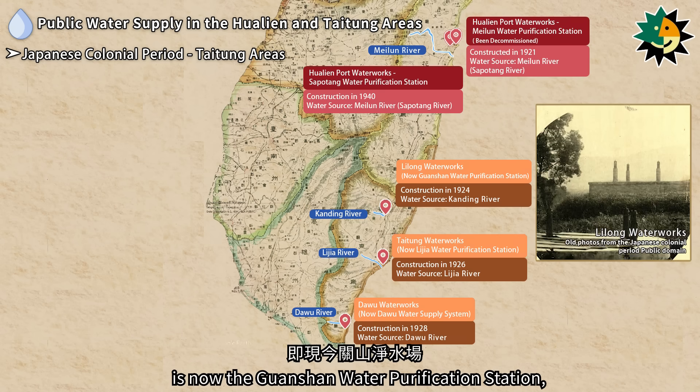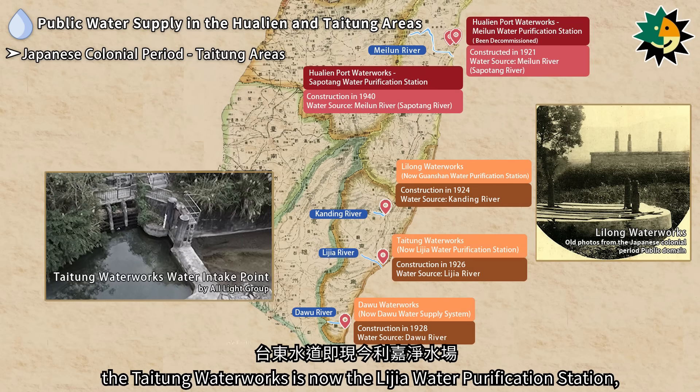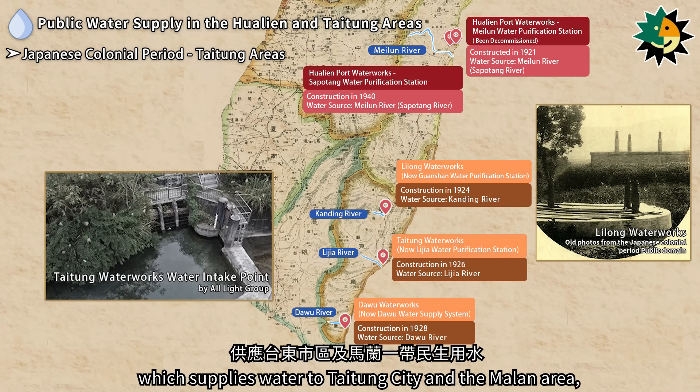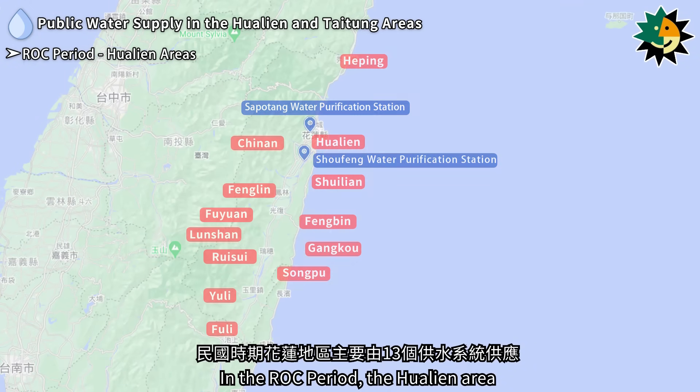The Lilong Waterworks is now the Guanshan Water Purification Station, the Taitung Waterworks is now the Lijia Water Purification Station, which supplies water to Taitung City and the Maeluan area, and the Daiwu Waterworks is now the Daiwu system.